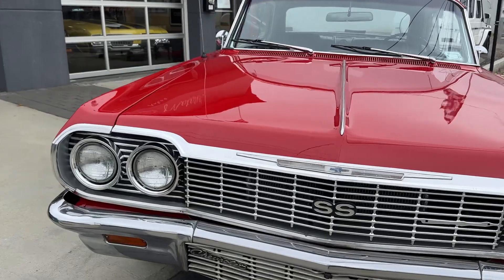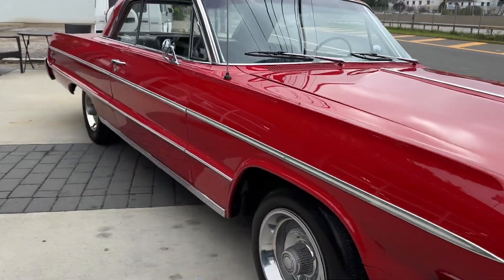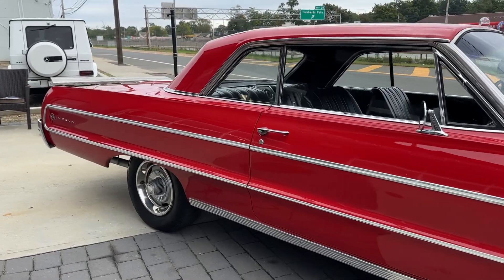Power steering, power brakes, bucket seats, it's got the center console — just a beautiful car.